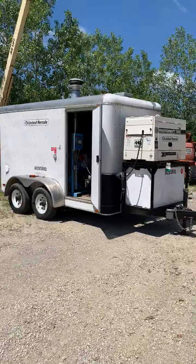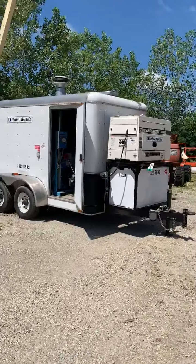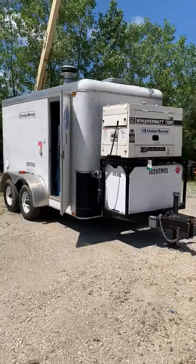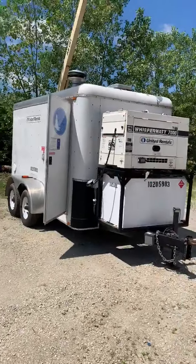Today I'll be taking you through a brand new listing for us. This is a 2013 Thor Frost LD5030 ground heater with 4,717 hours on it. This is stock number 102-05983.